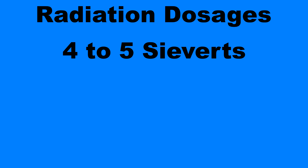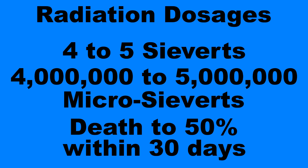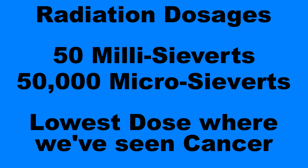When we talk about dosages, we need to understand some simple numbers. If you have four to five Sieverts over a very short period of time — what I just showed you was in the microsieverts, so way, way smaller — it could cause death in 50% of an exposed population within 30 days. If you get to 50 millisieverts, that's the lowest dose we've ever seen that causes cancer, and this was producing 1,000 times less than that. One Sievert in a short-term dose will be enough to cause radiation sickness.